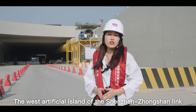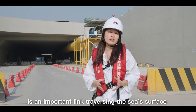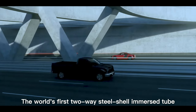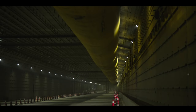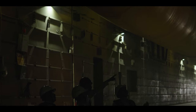The west artificial island of the Shenzhen Zhongshan Link is an important link traversing the sea surface and its floor via the underwater channel. The world's first two-way steel shell-immersed tube runs along the ocean floor to create an engineering marvel. The 6.8-kilometer-long submerged tunnel's immersed tube section is about 5 kilometers long and laid on the seabed at a depth of 40 meters.